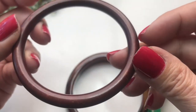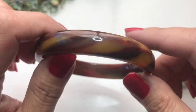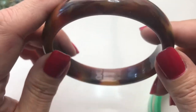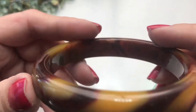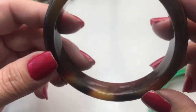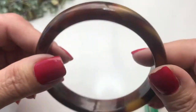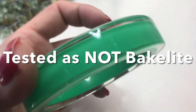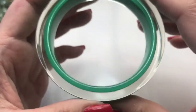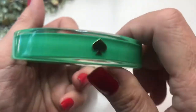This feels like a wooden bangle — it has some marks but it's still nice. This next one looks like a faux tortoise shell bangle; I don't see any seams inside. I'll test it for Bakelite and put the results on screen. Lastly, there's a green acrylic bangle with a spade on it — it's a knockoff because there are no markings indicating it's a Kate Spade, but it's in pretty good condition.